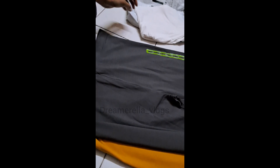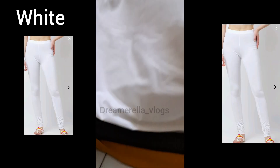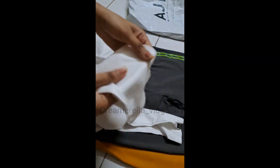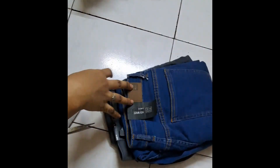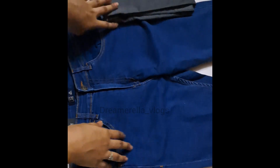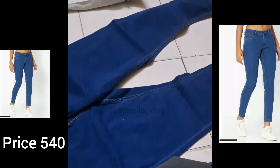I will mention all the links in the description and comments if you want to purchase. If you have any doubts or questions, they will be written there. In the next purchase, we also chose different jeans — actually the same jeans but in different colors.